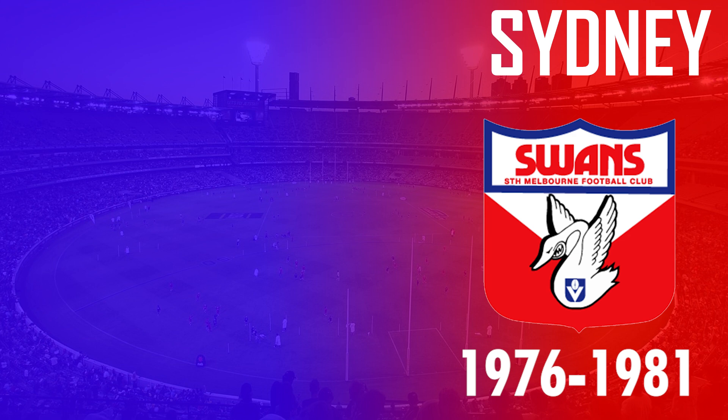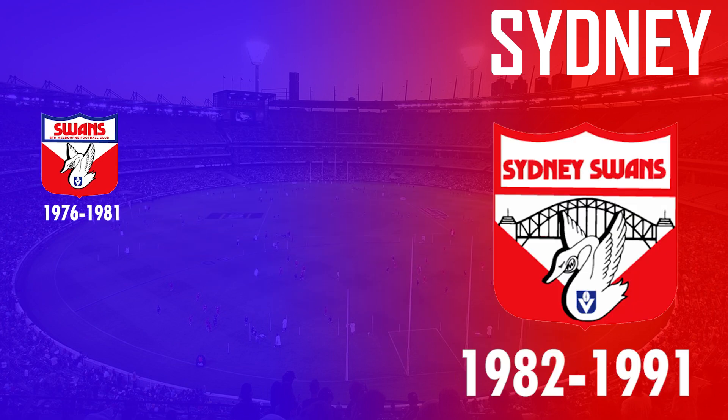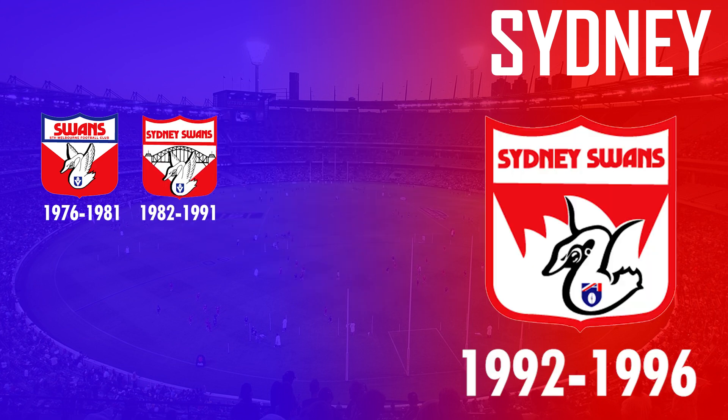Sydney were known as South Melbourne in 1976, and the logo featured a swan behind the iconic V design within the retro shield. In 1982 when they relocated to Sydney they changed their logo by incorporating the Sydney Harbour Bridge, as well as adding Sydney to the text. In 1992 they then replaced the Harbour Bridge design and incorporated the Sydney Opera House instead.